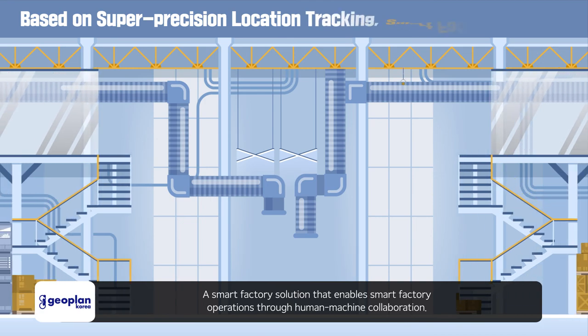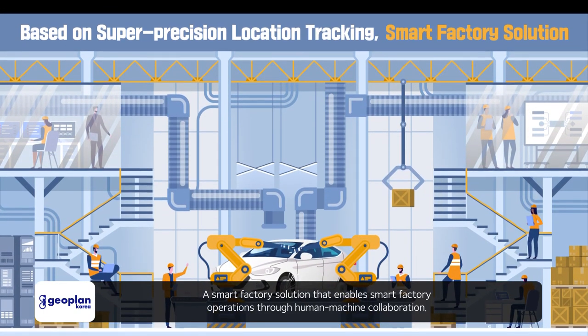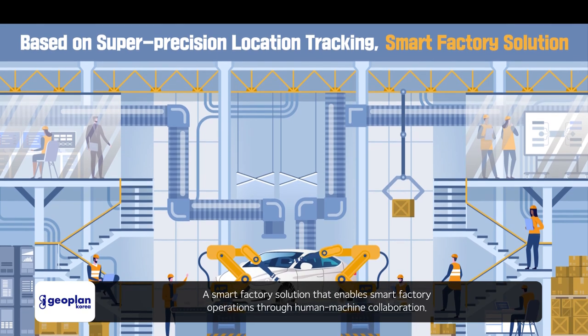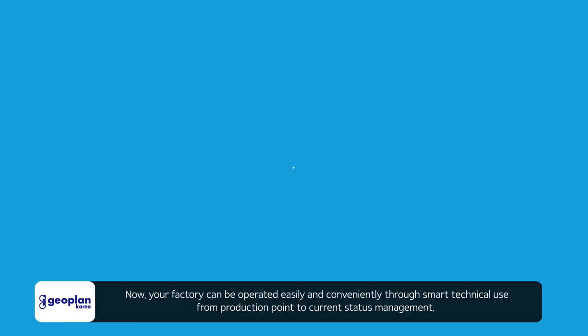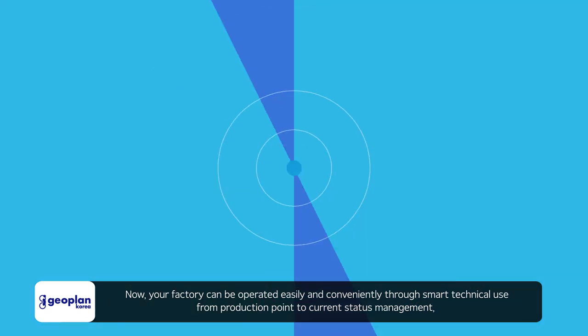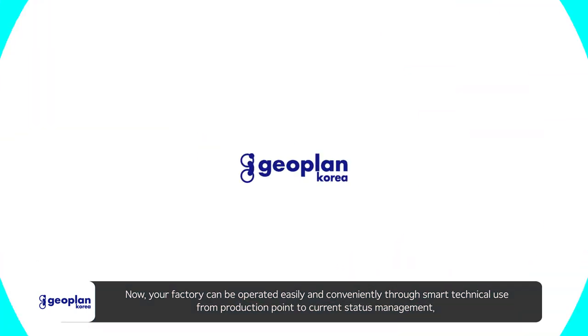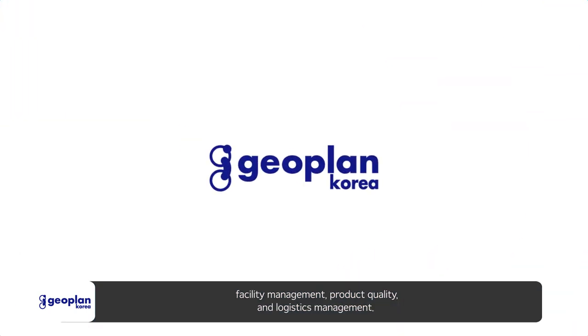Smart Factory Solution opens up a new future, enabling smart factory operations through human-machine collaboration. Your factory can now be operated easily and conveniently through smart technology, covering production status management, facility management, product quality, and logistics management.